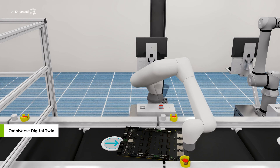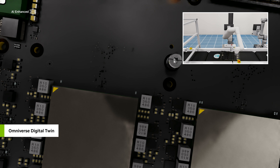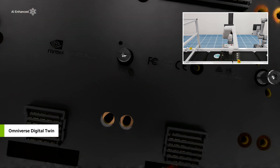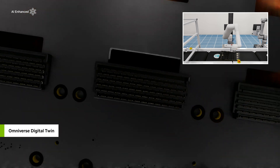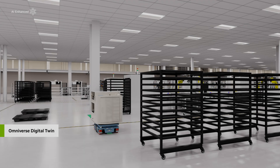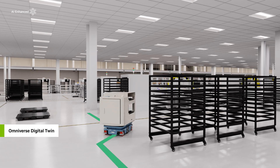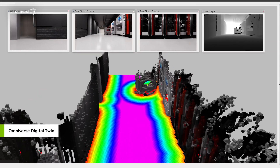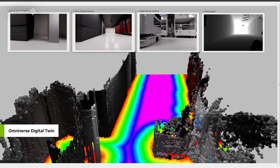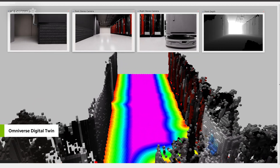On the assembly line, they simulate Isaac manipulator libraries and AI models for automated optical inspection for object identification, defect detection, and trajectory planning. To transfer HGX systems to the test pods, they simulate Isaac perceptor powered Ferrobot AMRs as they perceive and move about their environment with 3D mapping and reconstruction.